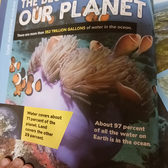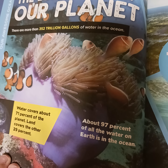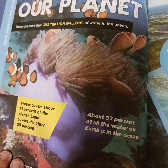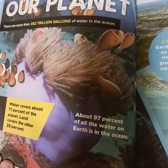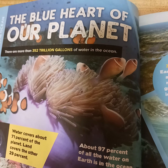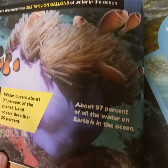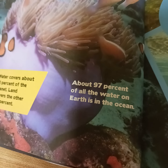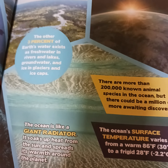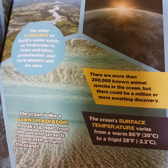The Blue Heart of Our Planet. There are more than 352 trillion gallons of water in the ocean. Water covers about 71% of the planet, and land covers the other 29%. About 97% of all the water on Earth is the ocean. The other 3% exists as fresh water in rivers, lakes, groundwater, ice, glaciers and ice caps.